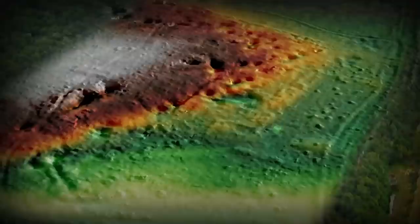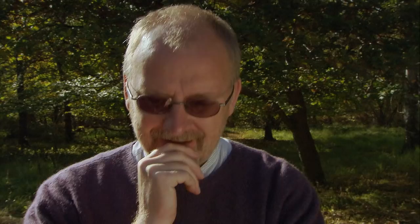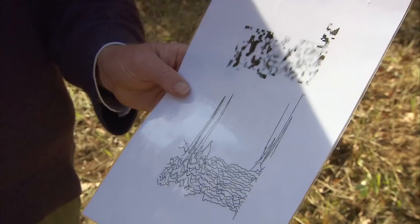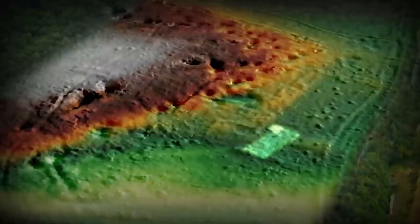Geophys has managed to survey a clearing and picked up strong signals at its edge — but annoyingly can't go further because of the trees. They're getting really good results with very strong responses that are probably metalworking or ironworking signals. Ironworking suggests some sort of industrial activity, possibly a nearby furnace, and it could also help explain all the pits dotted around the site.